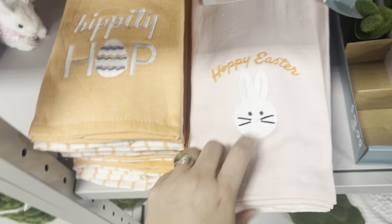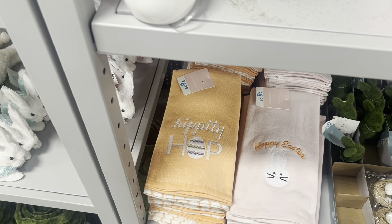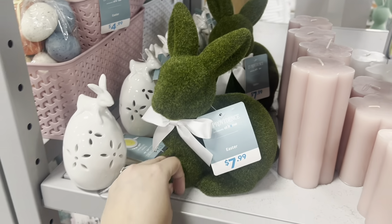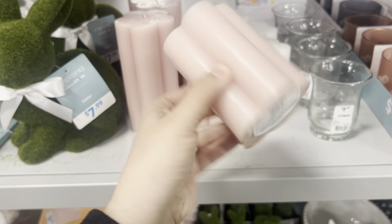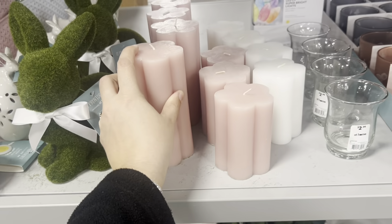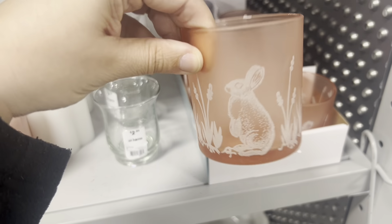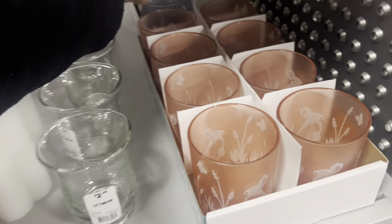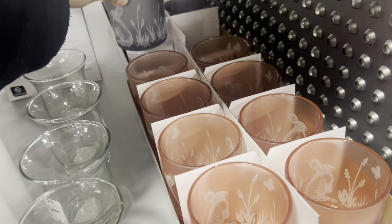Not bad — this one says 'Happy Easter' and that one says 'Hippity Hop.' Some larger green bunnies here for $8. Some nice candles are only $5, the larger ones are $6.99. Cute little candle holders here for only $2 in pink and in grayish blue.